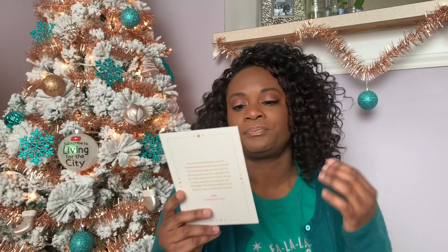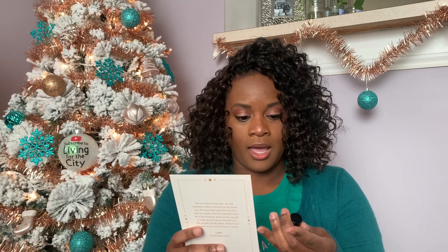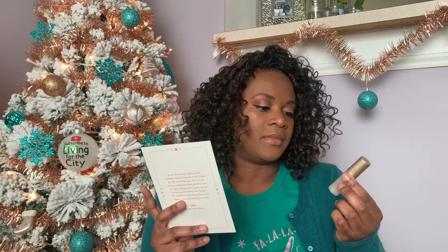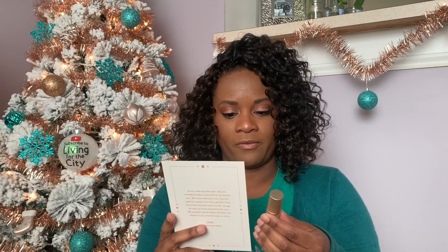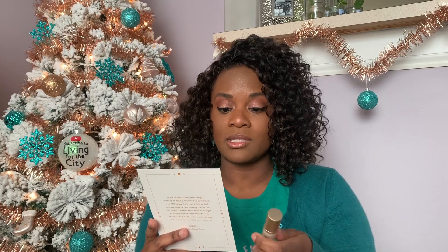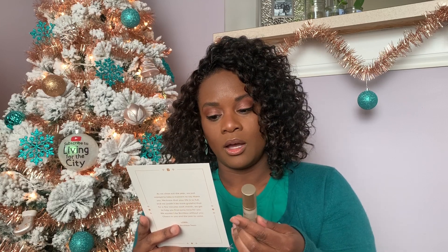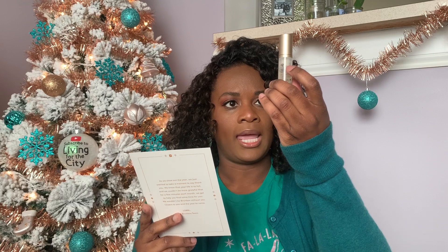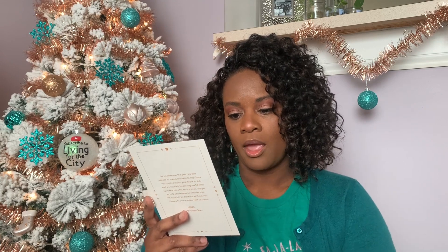First time sampling this — it's Whal Myung WM5 Antioxidant Rejuvenating Serum. I just found it. The top is off, which is interesting. This gel serum protects your skin from dryness and harsh environmental factors. Red ginseng strengthens the skin's barrier and hyaluronic acid hydrates all day long. I can't wait to try this! I'm into all of the serums nowadays — I told you that last time, right?